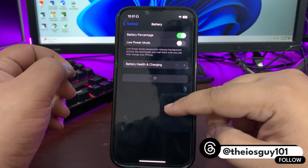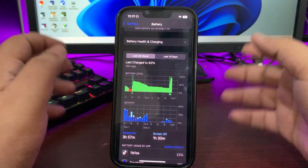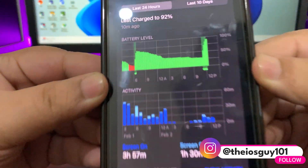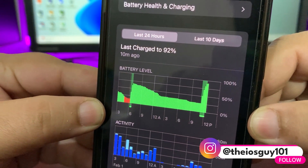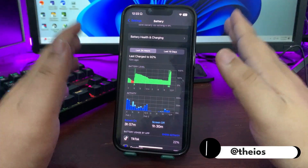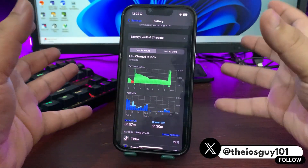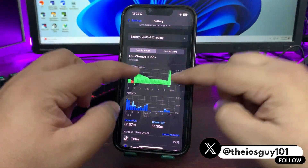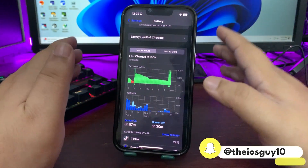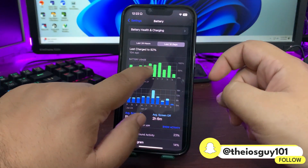First, let's go into Settings and the battery section and let the battery stats load. Is there any sort of battery draining? No — as you can see in this graph, there are only two to three percent drops, which is completely normal with background activity. There is no battery draining in iOS 18.3, which is a big plus point.